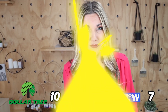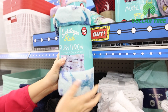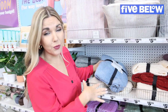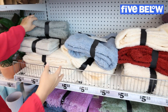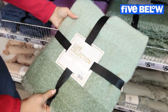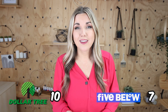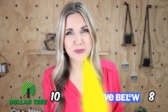Dollar Tree Plus has five-dollar throw blankets that are 50 by 60 inches — a lot are in kid patterns with some solid colors. Five Below's throw blankets are $5.55 and come in a sherpa style in a variety of colors — gray, white, purple — plus a throw blanket with a cool ombre effect. I'm going to give the uniqueness and colors of the blankets to Five Below. I felt like there wasn't that many to choose from at Dollar Tree, so the point goes to Five Below.